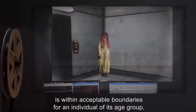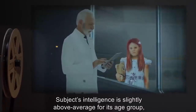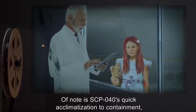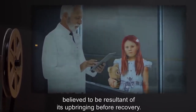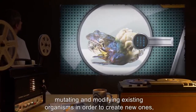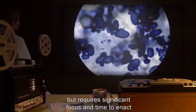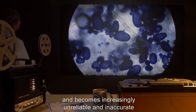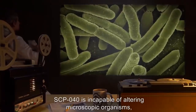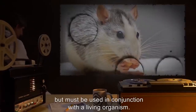SCP-040's emotional state is within acceptable boundaries for its age group, accounting for prolonged containment and physical abnormalities. Intelligence is slightly above average, and displayed behavior is generally cooperative. SCP-040 is capable of manipulating living matter — mutating and modifying existing organisms to create new ones, collectively referred to as SCP-040-1. This effect is at will but requires significant focus and time, becoming increasingly unreliable when manipulating small-scale details. SCP-040 is incapable of altering microscopic organisms and has great difficulty altering plant life. Dead organic matter may also be used but must be paired with a living organism.